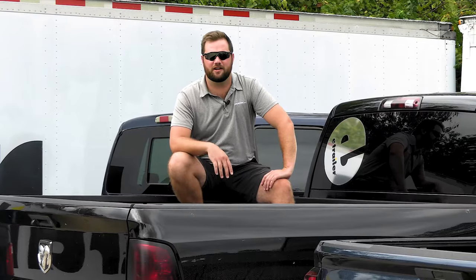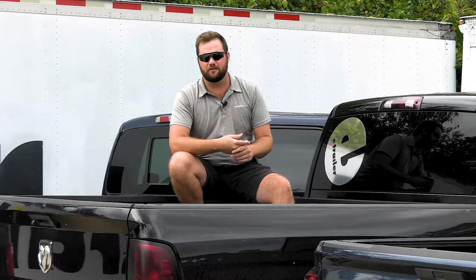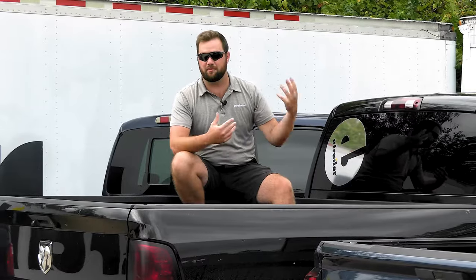What's up guys, Jake here with eTrailer.com. Today we're going to go over five things to consider when thinking about towing a fifth wheel with a truck. Some of those things are going to be whether it's a long bed or a short bed, different types of payloads that different vehicles have, gas versus diesel, and a few other things you might need to know.